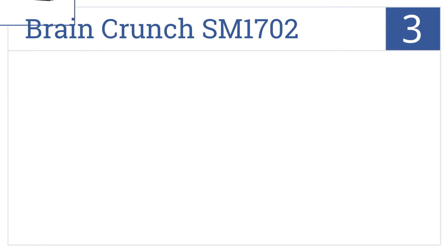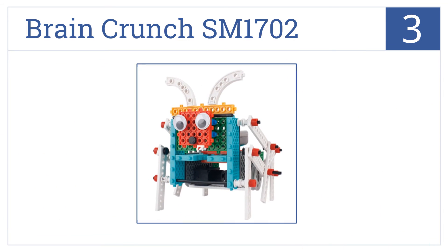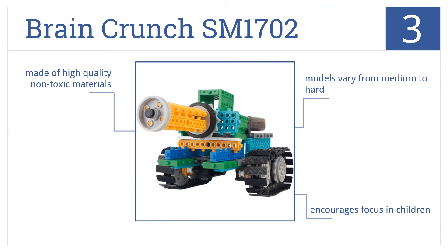Nearing the top of our list at number 3, unleash your imagination with the Brain Crunch SM-1702 by building your own motorized vehicles and machines and controlling them with an infrared remote control. This is made of high-quality non-toxic materials and encourages focus in children. The models vary from medium to hard.